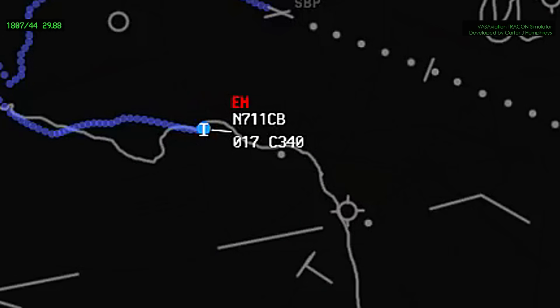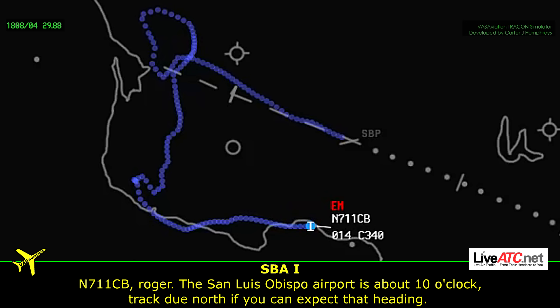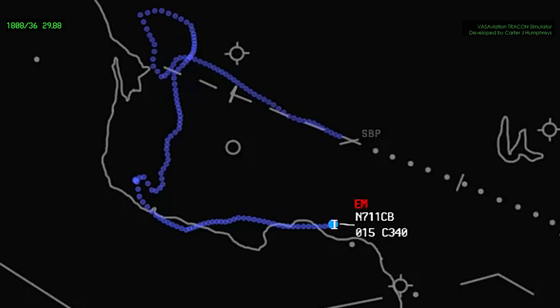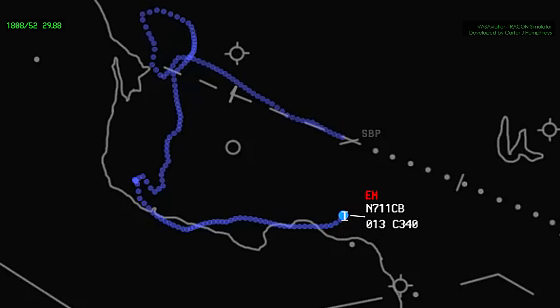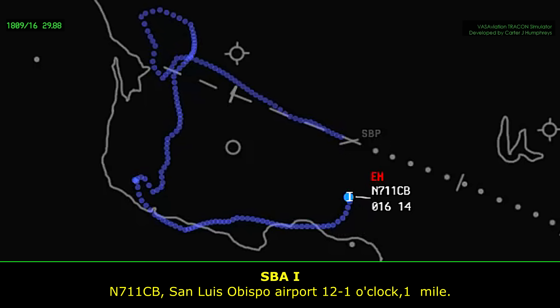I'm unable to maintain that. November 1-CHB, maintain present altitude if able — the emergency altitude in that area is 1,200. Roger that, we can maintain that for 1CHB. The San Luis Obispo Airport is at about 10 o'clock — I'd like to direct you north if you can accept that heading. Roger that, where would you like me to go? November 1-CHB, turn left heading 0-1-0, and out of that turn the San Luis Airport will be 12 o'clock, 5 miles. 0-1-0 for 1CHB. November 1-CHB, San Luis Obispo Airport is 12 o'clock, 3 miles. The tower is looking for you — they don't have you in sight yet. They are reporting a scattered layer at 2,000 feet. Scattered 2,000 feet. November 1-CHB, San Luis Obispo Airport, 12 to 1 o'clock, 1 mile.